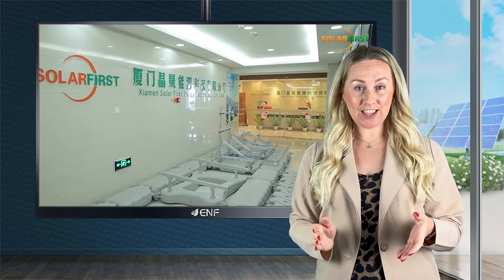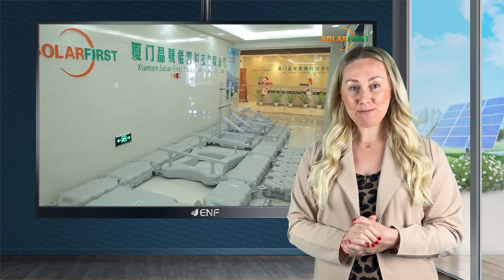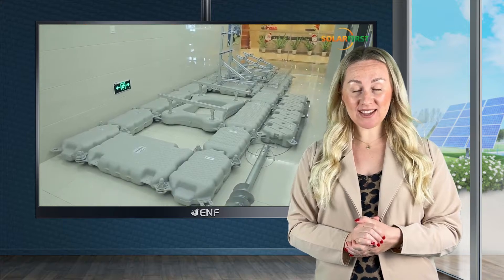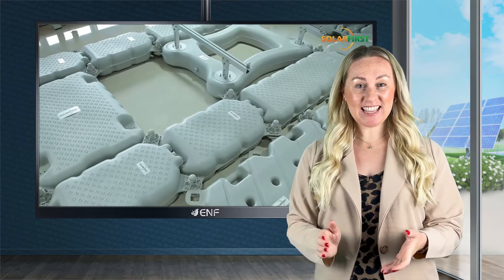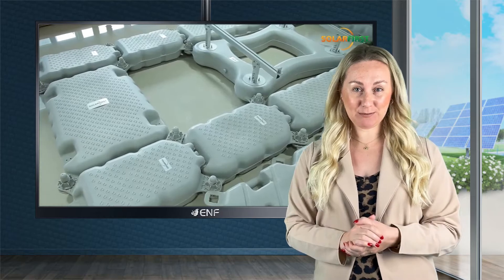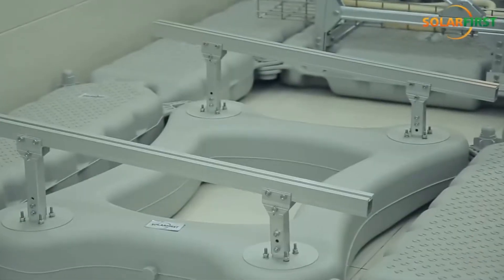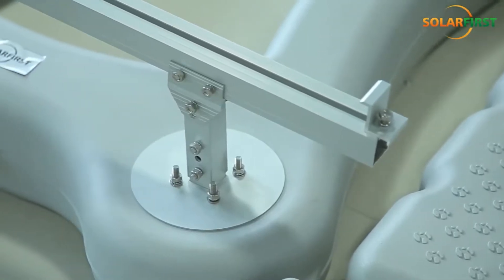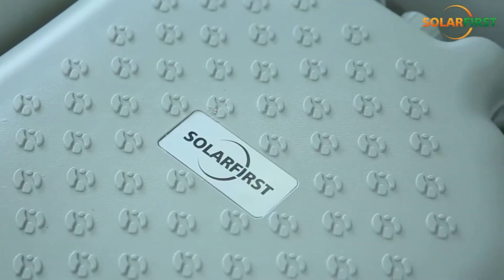We provide a complete package coming with a floating platform, module mounting system, anchoring system, combiner box bracket, cable trunk and visiting aisle, making it an ideal system for mounting modules on water bodies with varying surface wave heights of up to 0.5 metres and a surface flow rate of 0.51 metres per second.